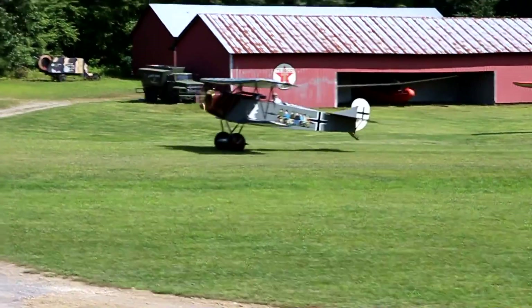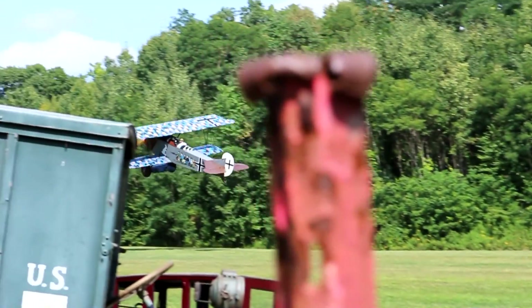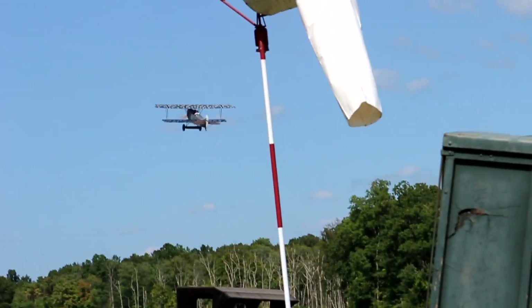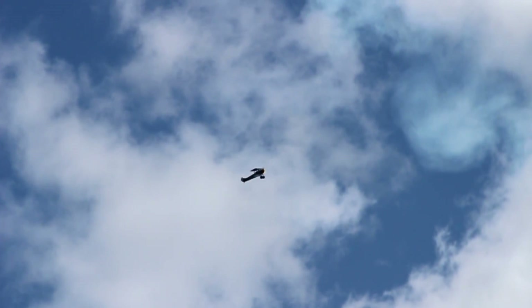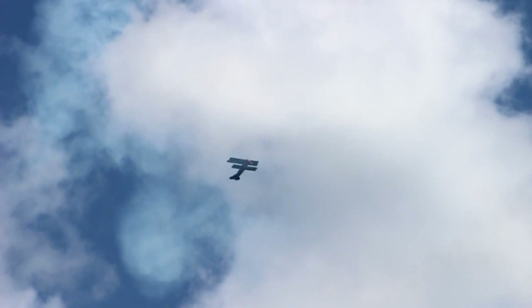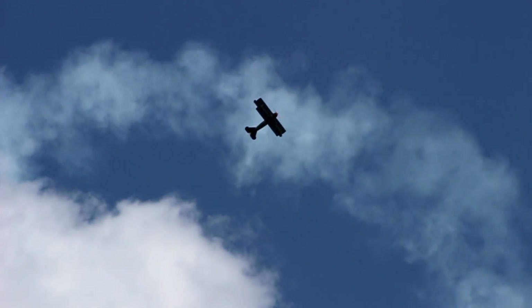Next is a German biplane with a Mercedes engine, which was one of the best options that the Germans had during World War I, as it went about 150 miles per hour, which at its time was pretty fast. It was very reliable and easy to run.